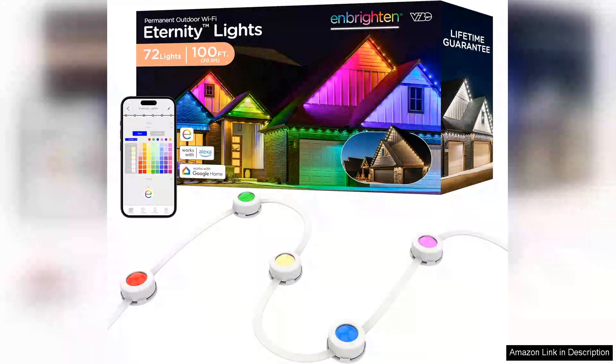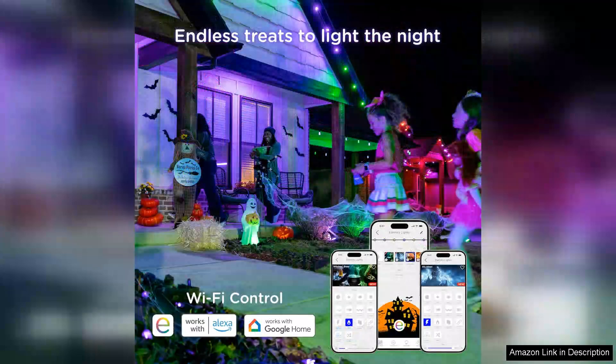I recently installed the In Brighton Eternity Permanent Outdoor Lights around my home and I couldn't be happier with the results. Spanning 100 feet, these lights feature 72 RGB LEDs that create a stunning ambience for any occasion.